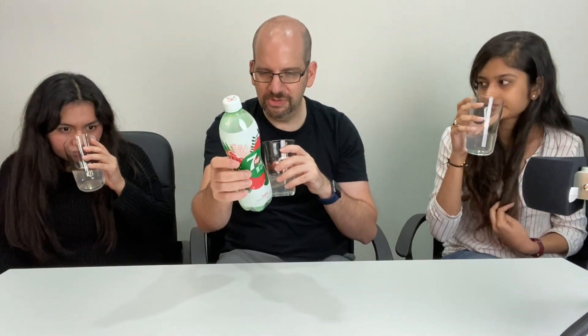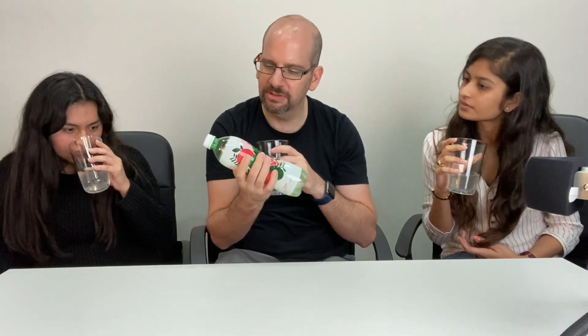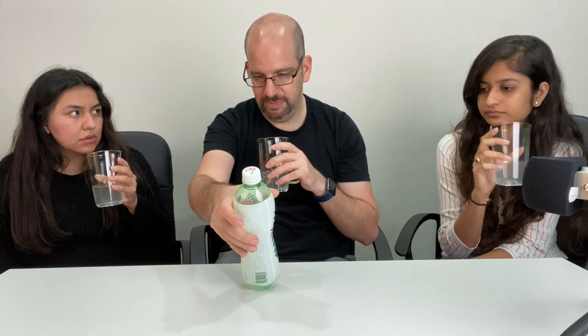Most of these have no real juice — it's just like extract or whatever. It actually says 'fruit flavor type soda' but it doesn't say what percent of juice, so I'm guessing like zero.